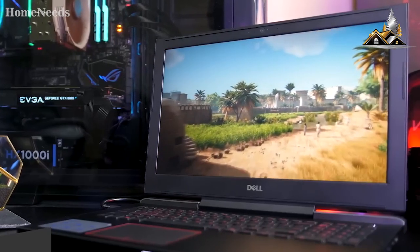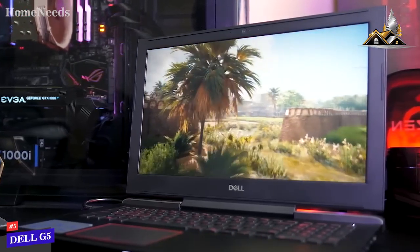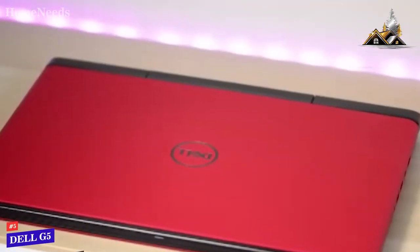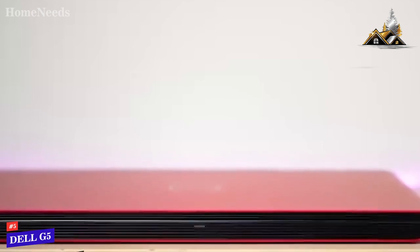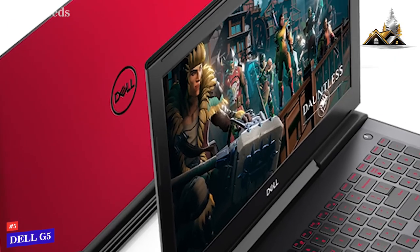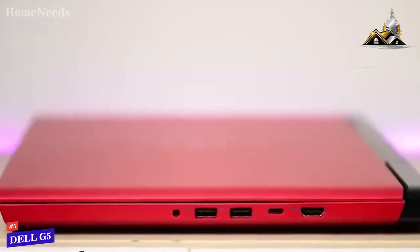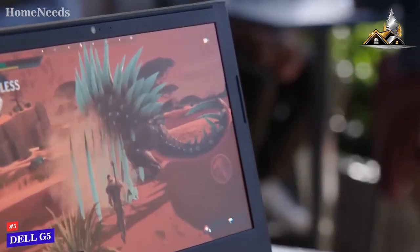Coming in 5th place we have the Dell G5, our pick for the best gaming laptop under $1000. The Dell G5 measures 10.8 x 15.3 x 1 inches, with a total weight of 6.28 pounds, making it fairly compact and lightweight. The 25 millimeter thickness of this laptop means that it's very easy to carry around with you to school, work, or wherever you go.